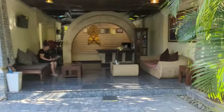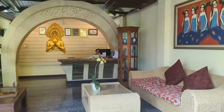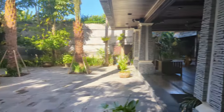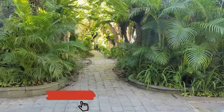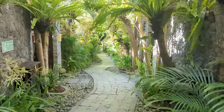So this is where you come to check in up here. And our villa and most of the other private villas are straight down here.